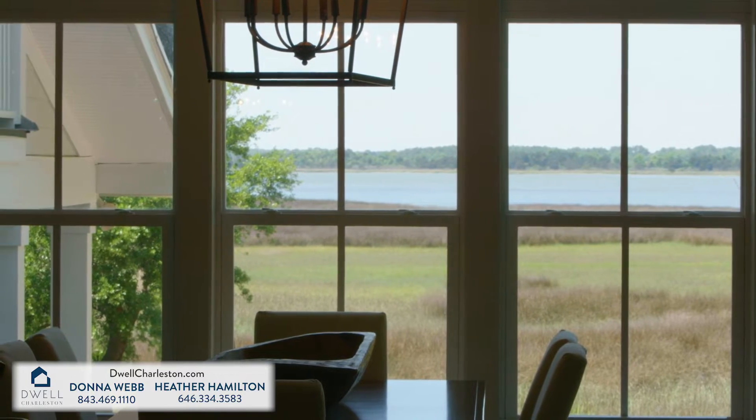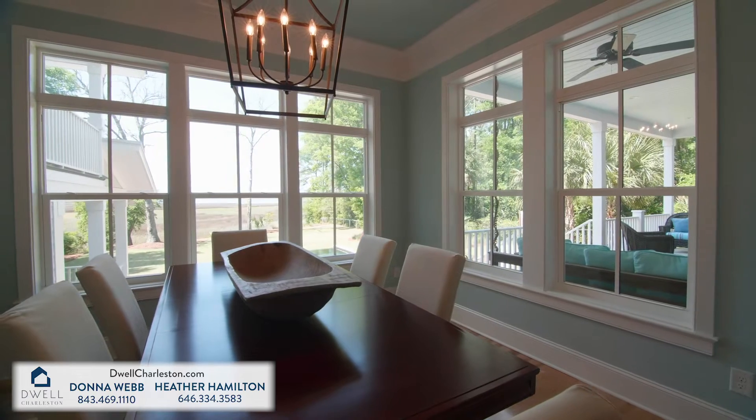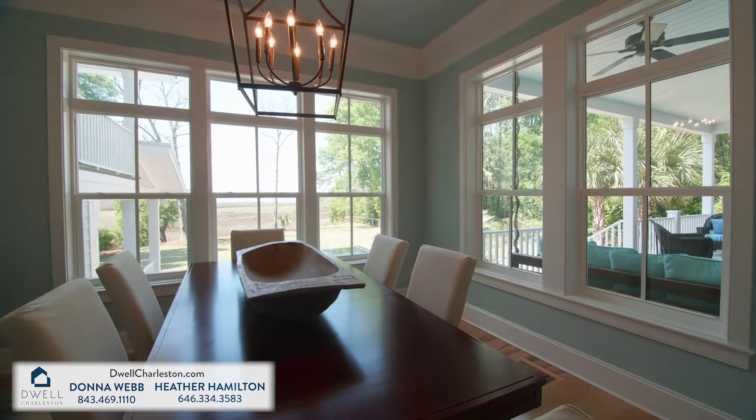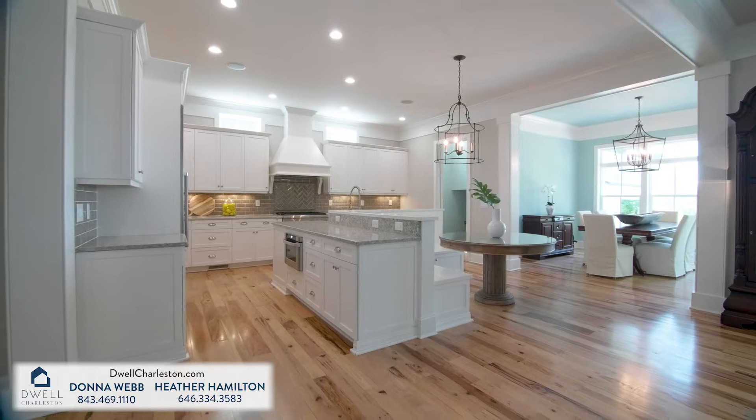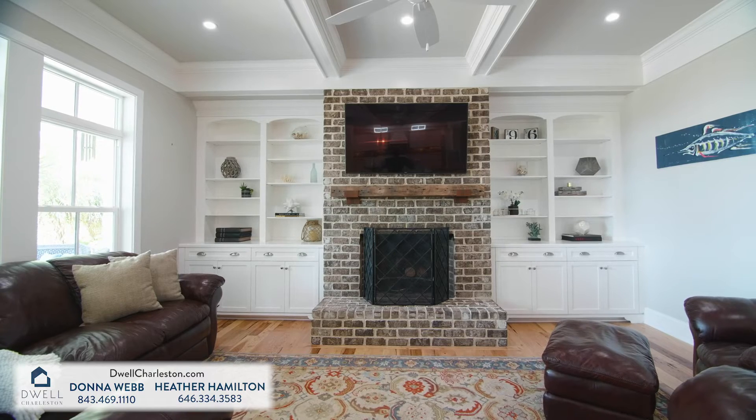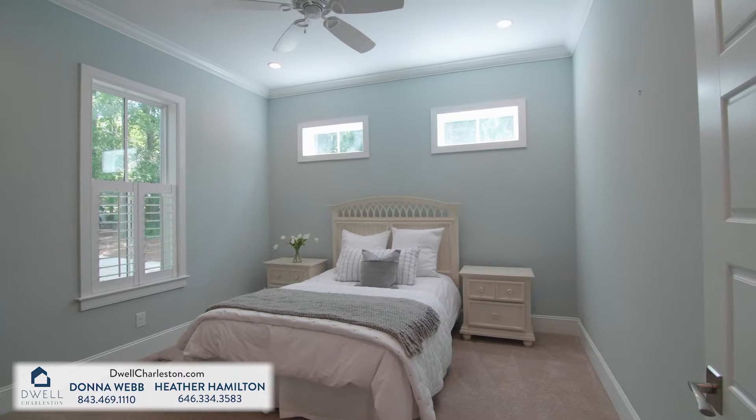The expansive open living dining concept is further complemented with impressive craftsmanship, coffered 11-foot ceilings, and multiple chandeliers, wood-burning fireplace, hickory hardwood flooring, and fresh paint throughout.